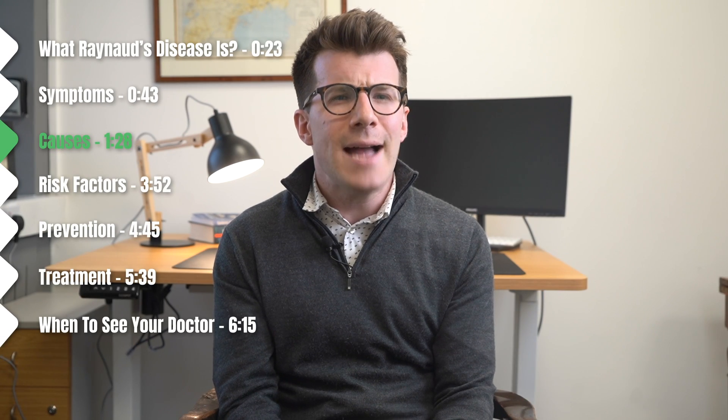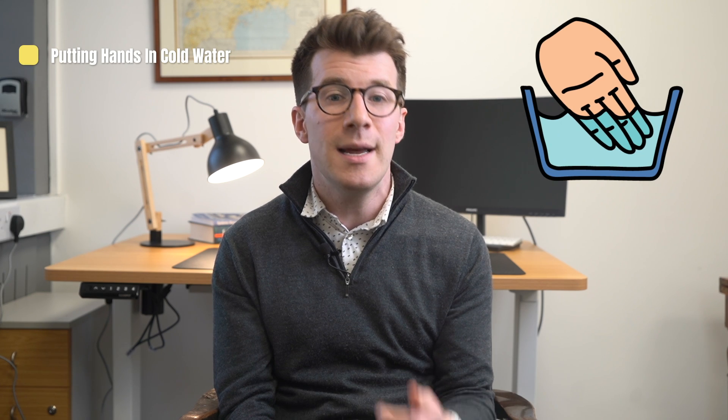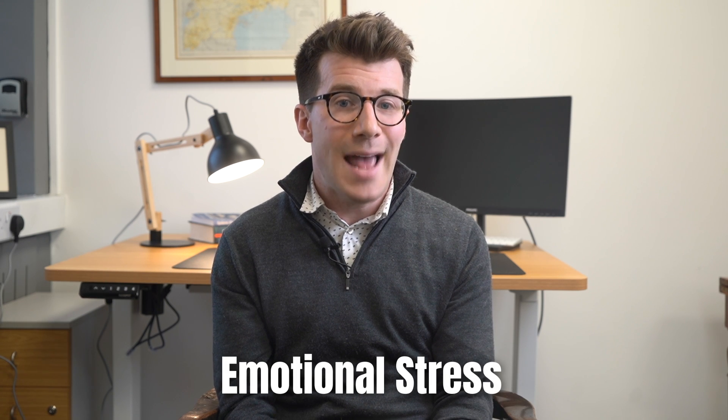In terms of causes, experts don't fully understand the cause of Raynaud's attacks, but blood vessels in the hands and feet appear to react too strongly to cold temperatures or stress. Cold temperatures are actually the most likely cause of an attack — examples include putting hands in cold water, taking something from a freezer, or being in cold air. For some people, emotional stress can also trigger an episode.